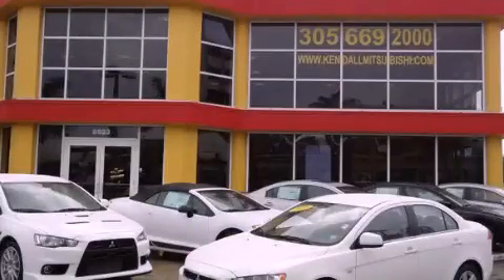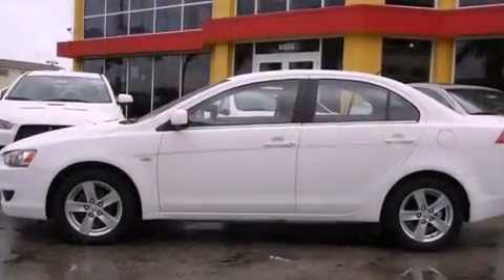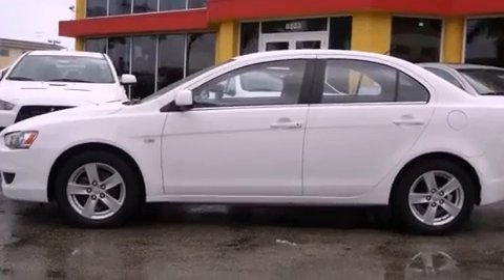This is a 2008 Mitsubishi Lancer. It features a four-cylinder engine and a continuous variable transmission.